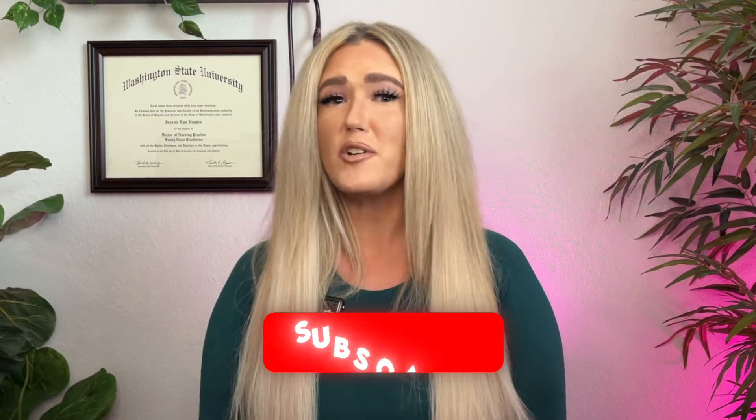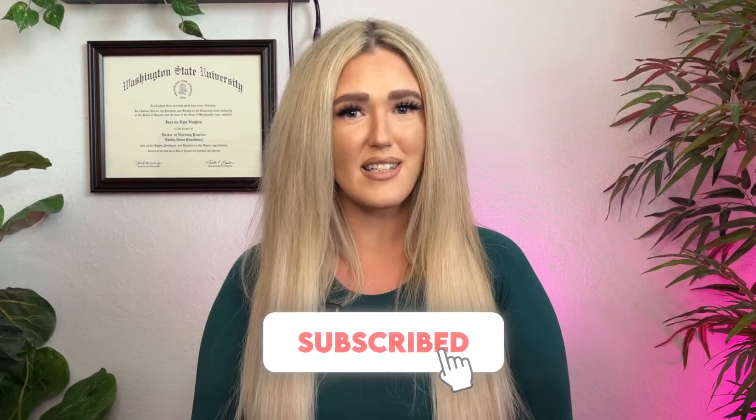Hi, I'm Dr. Jess Bilger, the health and beauty doc. I'm here to simplify your journey to better health and beauty with science-backed tips and holistic solutions. If you're new here, make sure to hit that subscribe button for weekly health and beauty insights that can help you feel your best inside and out.